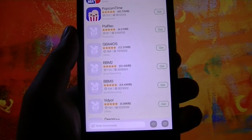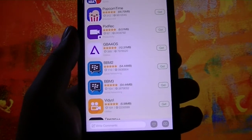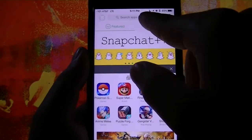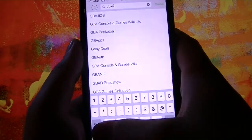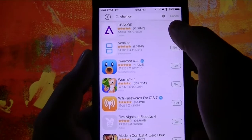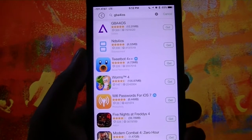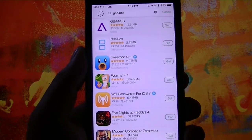Here is the one you want to download called GBA for iOS. Don't download it from right here — do not hit that green get button. Go back to the very first page, and now that you know the name, click at the top and hit Search. Type in GBA for iOS. Underneath it, you'll also see Nintendo DS for iOS — you can get both, but make sure you download them one at a time.